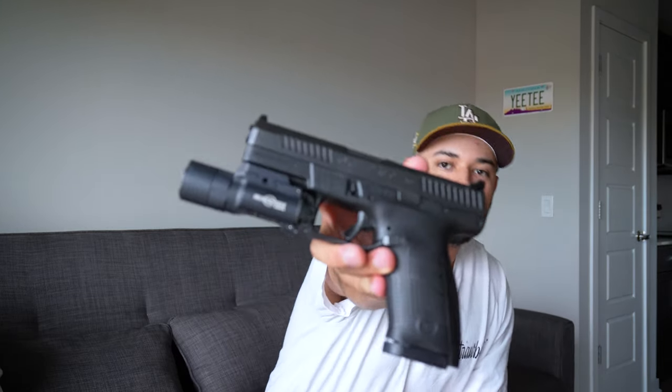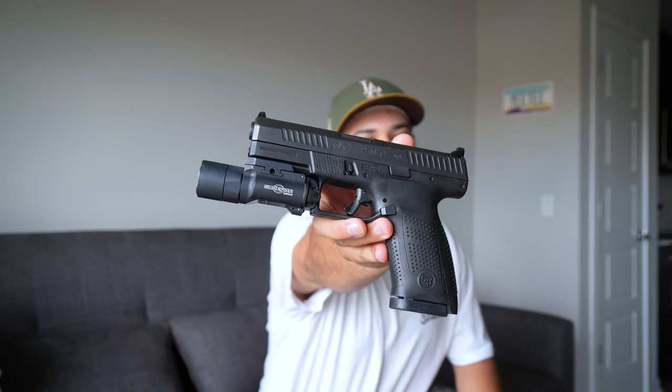Next one — I'd never gotten into CZs until I saw one of my boys on Instagram post his, which kind of convinced me to get one. This is a CZ P10C, comes optic ready. I threw a Surefire X300 on it. Essentially after that it's pretty much stock. I do have a red dot I want to throw on it, I just need to find a plate. First CZ I've owned.